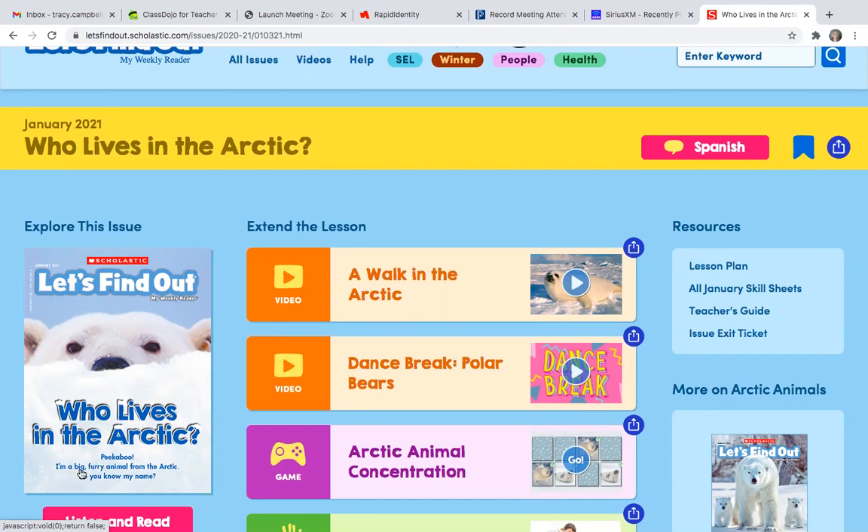Peek-a-boo! I'm a big furry animal from the Arctic. Do you know my name? Some of you might know his name, some of you might not. Let's first learn a little bit more about what we might already know about the Arctic animals, and maybe open our minds for something new. So let's go ahead and take a look at this video called A Walk in the Arctic.